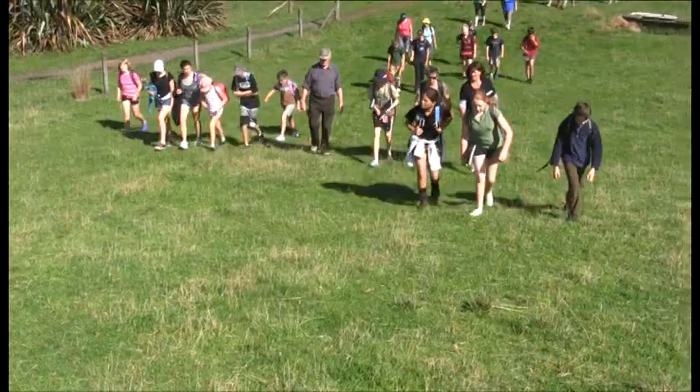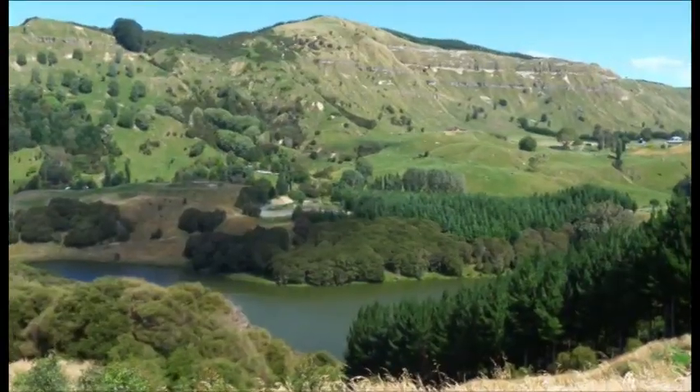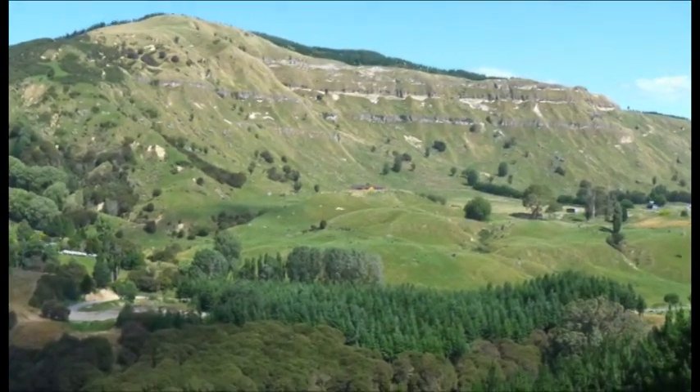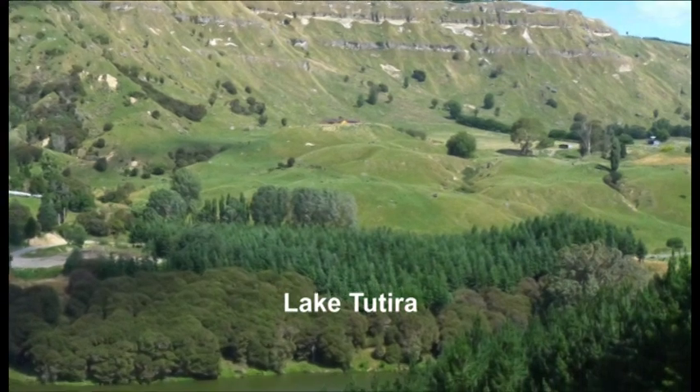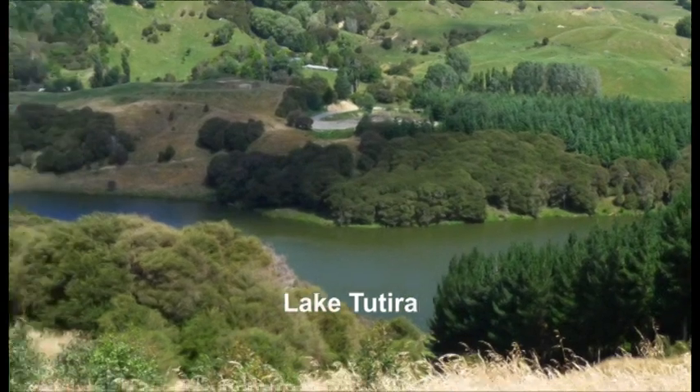One of the places we visited was Lake Tutira. A long time ago that used to be a river that flowed out to the sea, with big cliffs on either side. Then a large landslide fell down the cliffs and blocked off the river, and the water level rose and that created Lake Tutira.